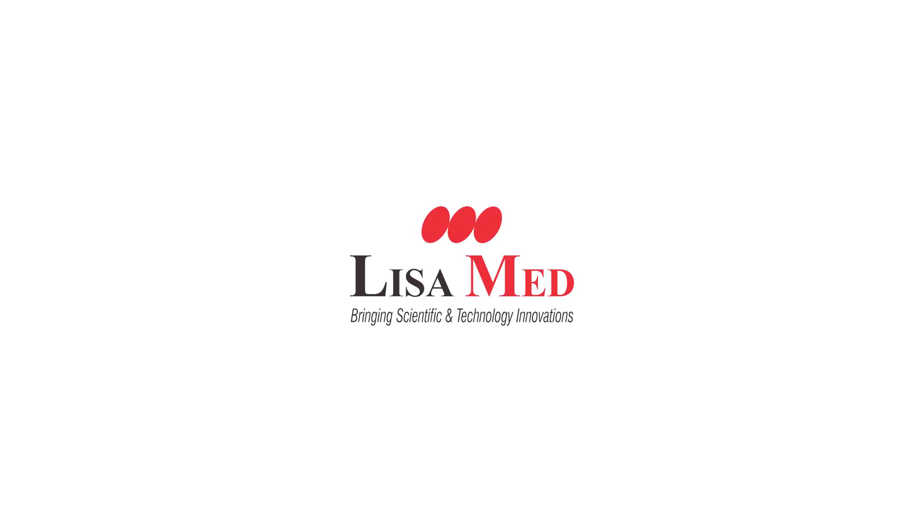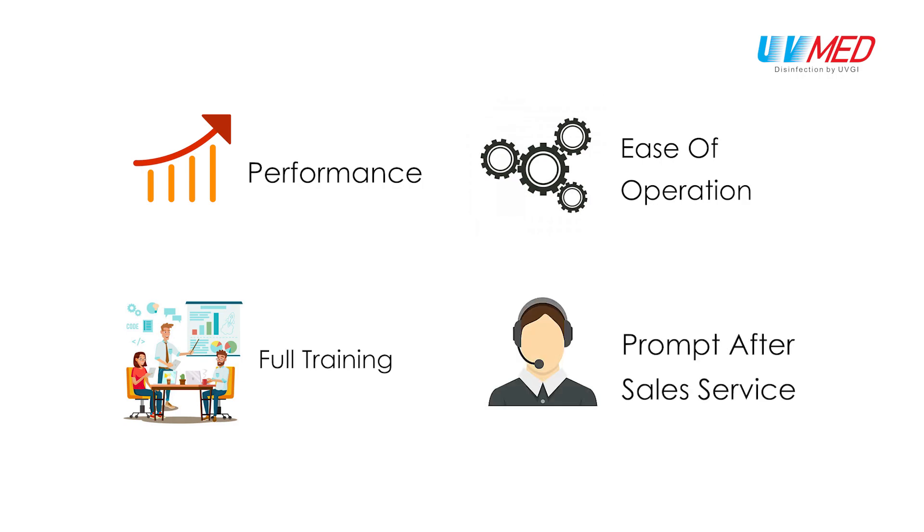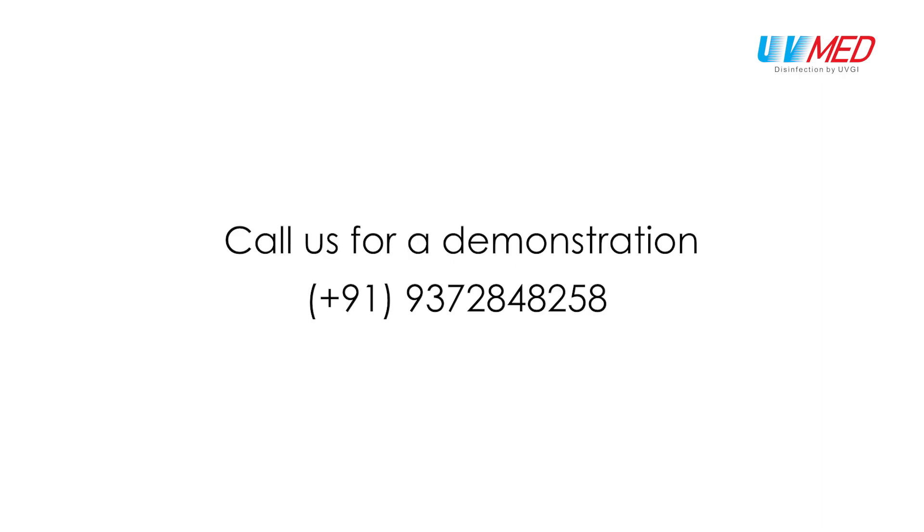LezaMed assures our esteemed clientele of complete satisfaction in terms of performance, ease of operations, full training on the UVMed products to the user team, and prompt after-sales support. For your peace of mind, choose UVMed 1 for your whole room disinfection needs. Visit our website www.uvmed.in for more details and call us for a demonstration today.